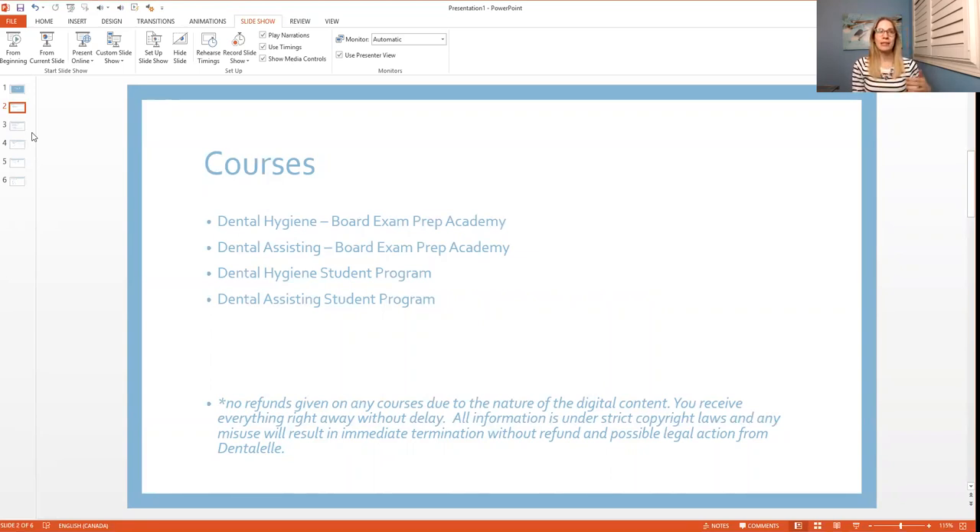I have a 99.3 percent success rate helping students pass. A common question is who I am and how I can help, and how you know I'll actually help you — I'll talk about that a little later.